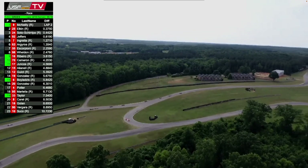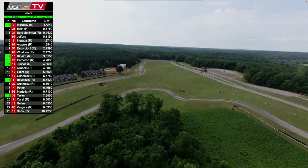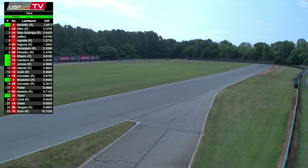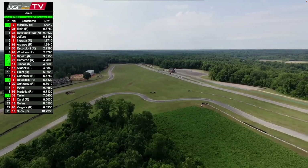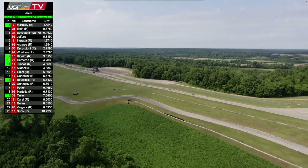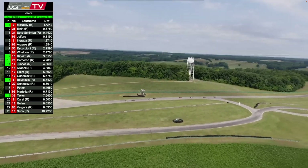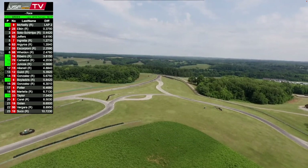Roberto Cameron and Junkos ninth, tenth, and eleventh turning their quick laps. Once you get into the draft, sometimes you're held up — it's pass or be passed. Do I tuck in, do I try to break away? A couple of packs of four: McNeely, Elkin, Soto Sharipa, and Jeffers up front. Then the next group trying to push their way up to get the draft off of Jeffers — that's Ingrata, Argyros, Scorpione, and Weldon. After the top eight, over a second back to Bruno Ribeiro in ninth.